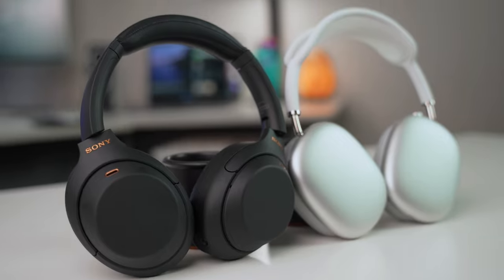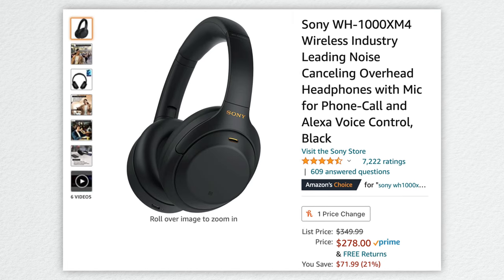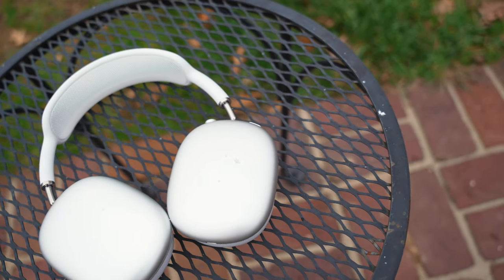The Apple AirPods Max — you've heard of these by now. They're Apple's new pair of over-ear active noise-canceling headphones, coming in five different colors for $549. But how do they compare to what many people believe to be the best consumer-level ANC headphones on the market, the Sony WH-1000XM4s? Those retail for about $349 but are on sale all the time — right now on Amazon for just $278, about half the price of the AirPods Max. The question isn't so much are they any good, but more so are they worth that hefty price point. So that's what we're going to try to answer in this comparison and review.